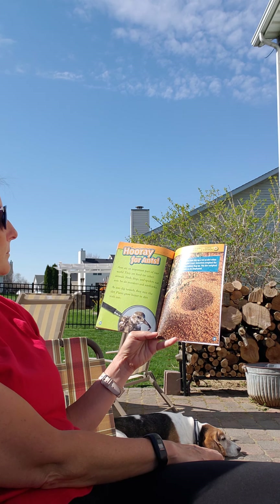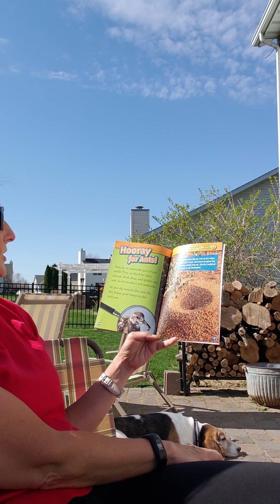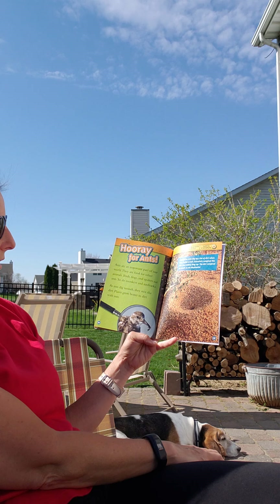Hooray for ants! Ants are an important part of our world. They are food for other animals. Birds, frogs, and spiders all eat ants. So do monkeys and aardvarks.